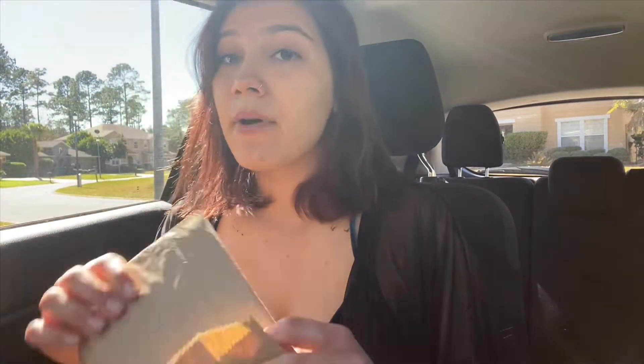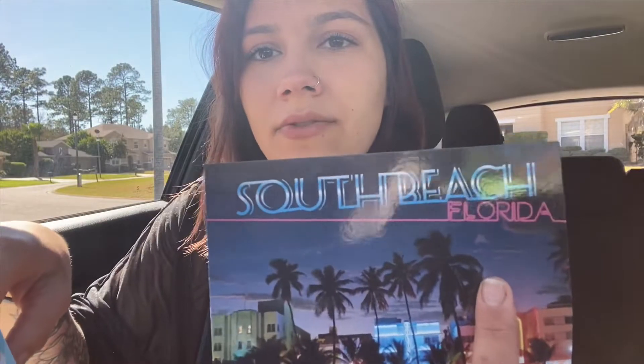The first thing in my glove box is obviously my owner's manuals — how to change my oil, what kind of oil, insurance documents, yada yada. Next I have a bag of postcards — I collect them. The last two I got were from South Beach Florida, and from Miami and the Keys.